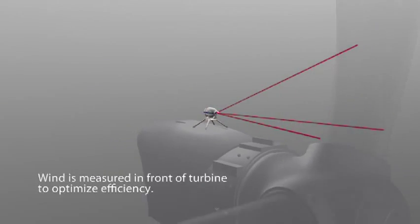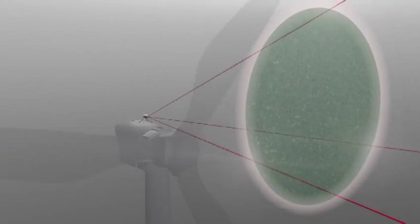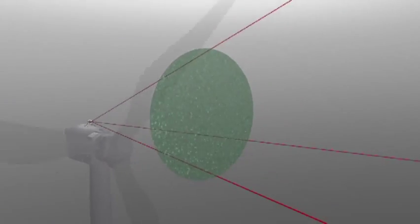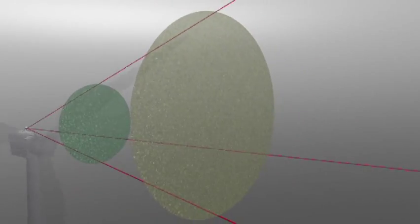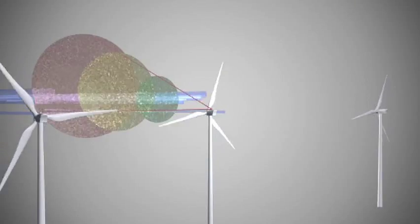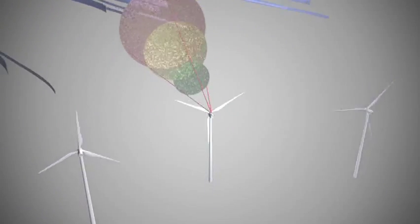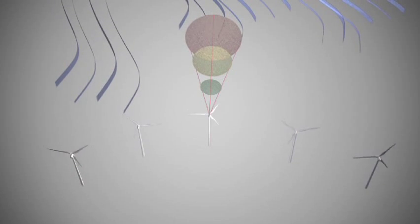The Vindicator laser wind sensor works by rapidly pulsing three laser beams simultaneously out to 300 meters and measuring wind speed and direction at three different distances along those beams. Using the Doppler principle, the sensor measures the color shift as light bounces off dust particles in the atmosphere, instantly giving an extremely accurate measurement of wind speed and direction.